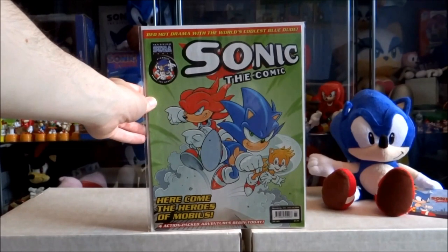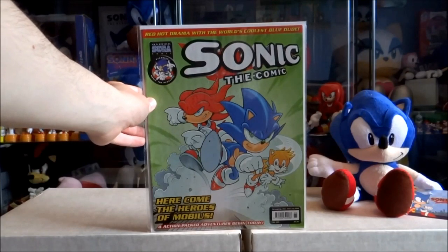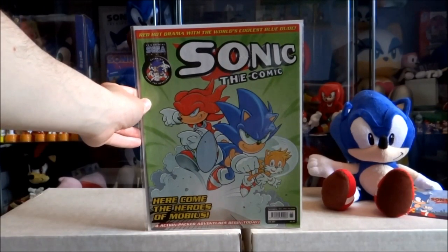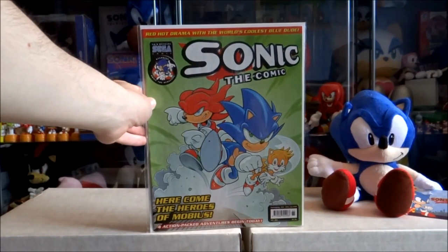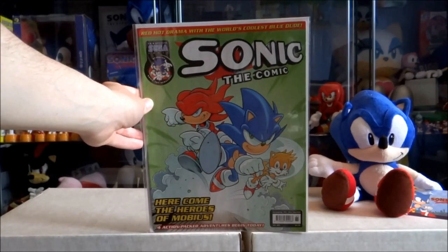Issue 185 — for the next 29 issues they all contained reprint stories from previous issues. However, they did all contain a new front cover from Richard Elson. The thing about these later issues is there weren't as many printed, which over time has made them quite rare and valuable. They usually fetch a pretty penny when you see good-conditioned ones with their gifts on eBay.